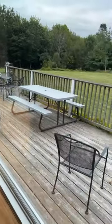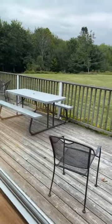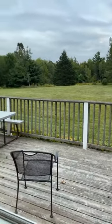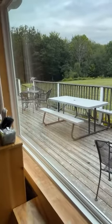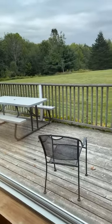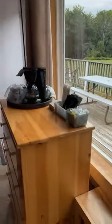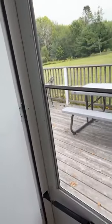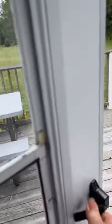There are 23 acres here, so there's a lot of property to be out on. There are chairs over by the pond, and there are chairs here that can be pulled inside if needed.